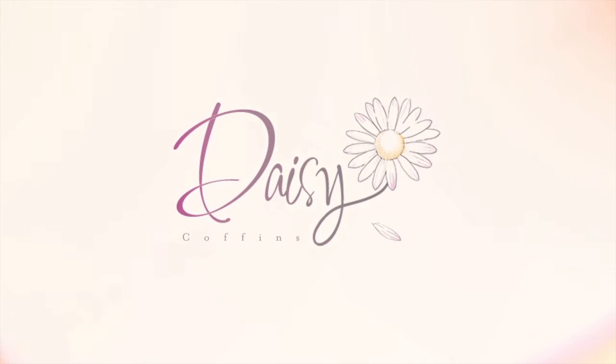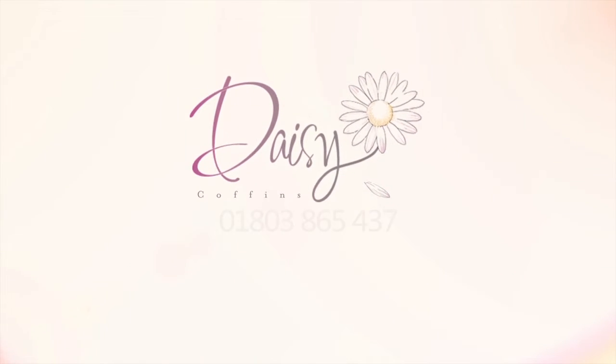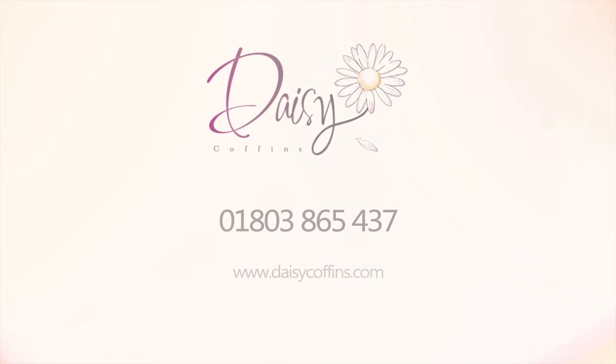Now you've seen a selection of the coffins we offer at Daisy Coffins, why not explore our website, where you can find and contact your local funeral director. Or if you prefer to speak to someone direct at Daisy Coffins, call us today on 01803 865 437. Thank you, and we sincerely hope you can find peace during your difficult time.